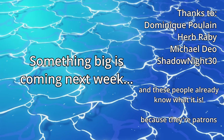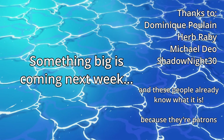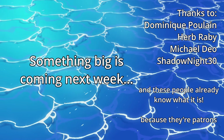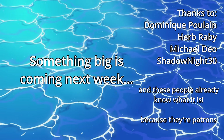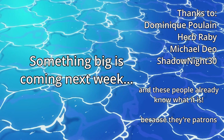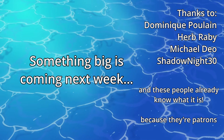Something big is coming next week — something I've been working on for a long time and I think you all are really going to like. Make sure you don't miss it by subscribing, and follow me on Twitter or Blue Sky for updates on it. There's actually a small preview available for patrons and channel members, so you know what to do if you want to see that. You can also get your name up on the screen here and access to full extended thoughts on the paneling of the chapters I cover.